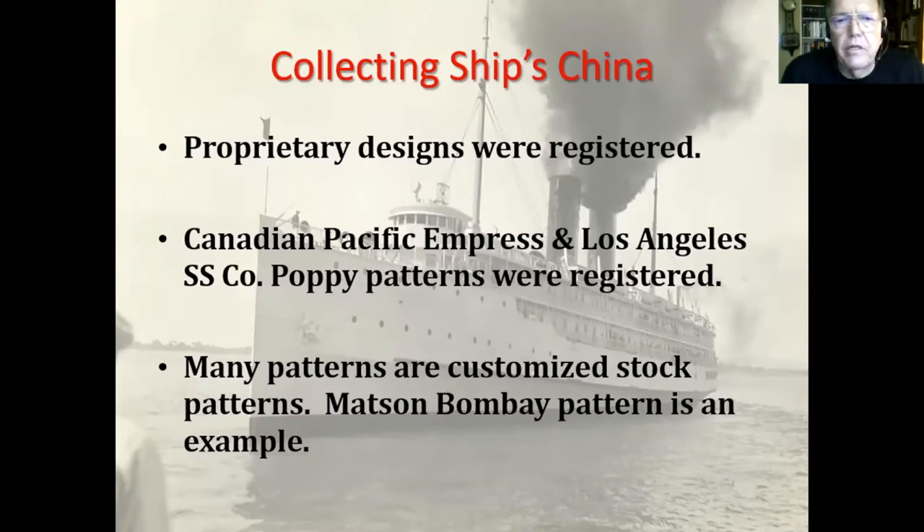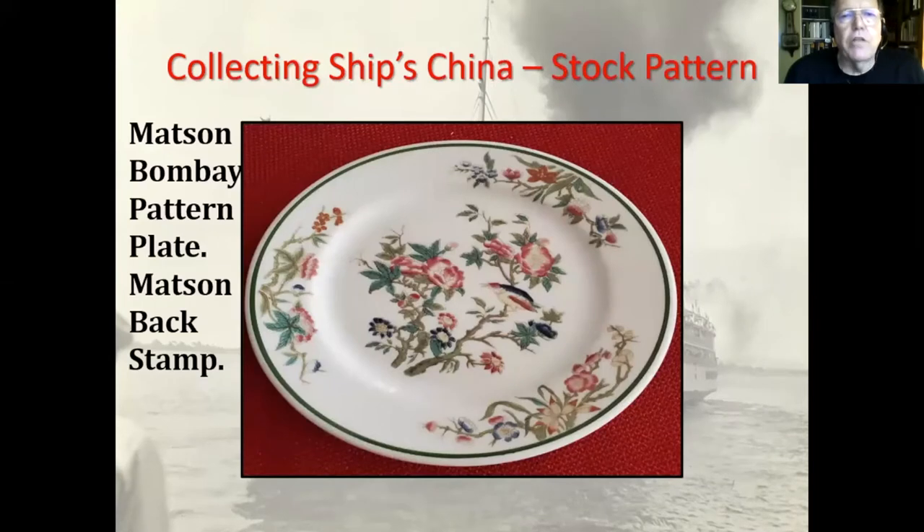Stock patterns could be customized with a logo or anything the shipping line wanted. This is a Mattson plate called their Bombay pattern. It was not registered — it's a stock pattern. It kind of amazes me because it's such an unusual pattern I would have thought somebody would have borrowed it. If you look in the center of the plate, you can see a bird; the rest are just flowers and plants.